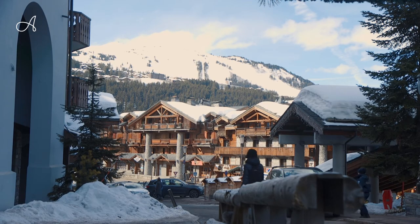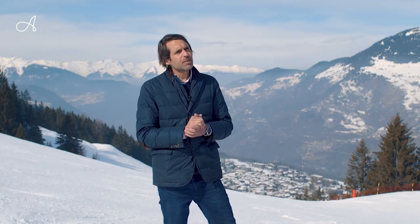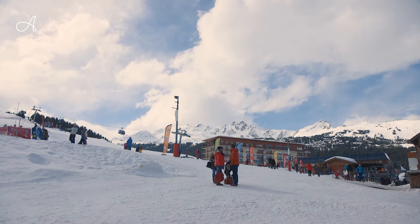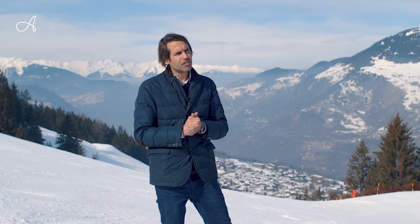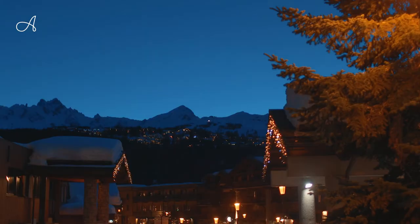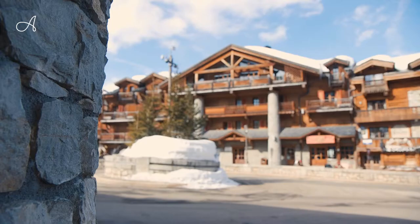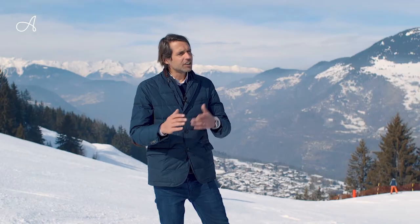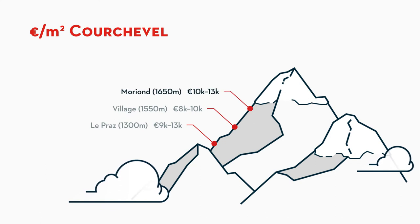Then after 1550 you have Courchevel 1650. This area is very nice in terms of views and exposition because the resort is mainly south-west facing. You have very nice uninterrupted views over the valleys and over Courchevel 1850 on your left. The village itself is entering its regeneration phase — a lot of 1970s buildings are being redone, changing the facade and creating a proper chalet-style roof. Prices in 1650 are more than 10,000 to 13,000 euros per square meter.